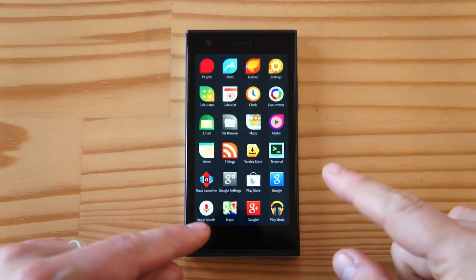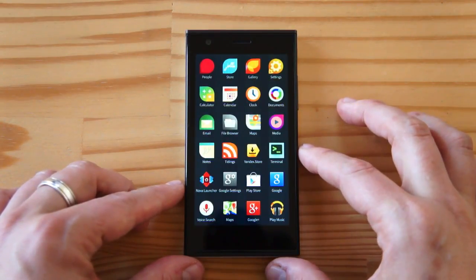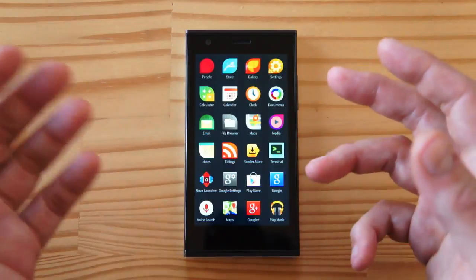Hey there, it's Tankurl and this here is the Jolla phone — or Yola phone depending who you talk to. I like to say Yola, and I've had it for about a month to review. I wanted to share my thoughts about the hardware and the software.